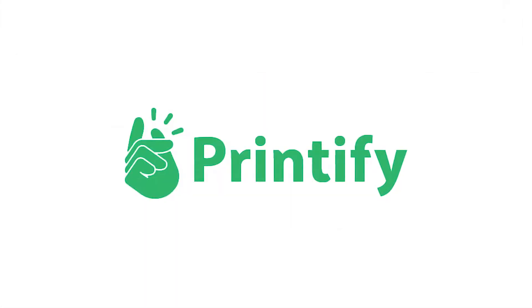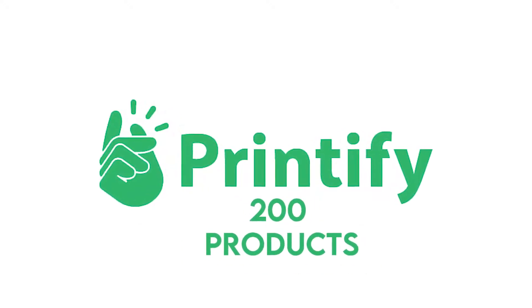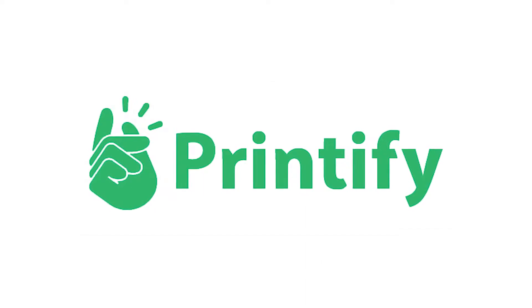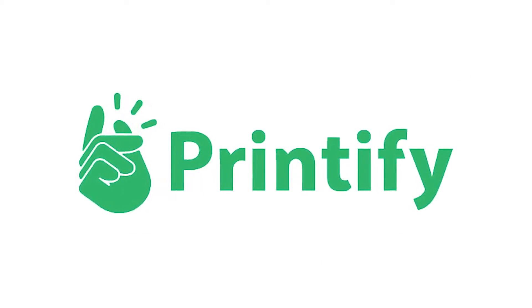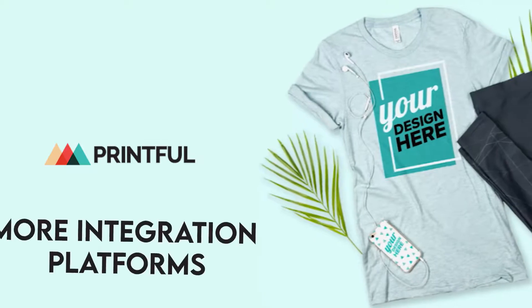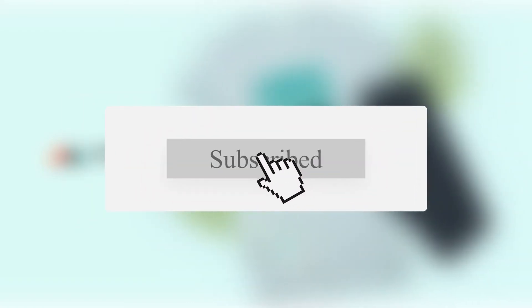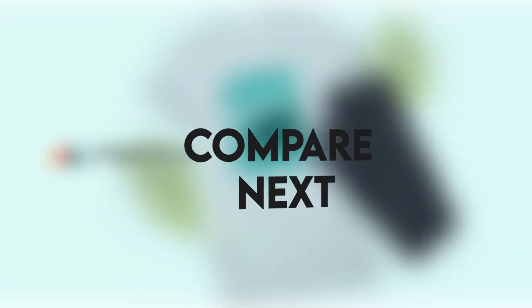Printify has more printing facilities in more countries around the world and a bigger product catalog of over 200 products, making order fulfillment easier and faster. It also allows you to choose your preferred printing provider. Printful, on the other hand, offers more integration platforms for a higher price. If you like this video, please hit the thumbs up button and subscribe to our channel. Let us know which print-on-demand platform you would like us to compare next.